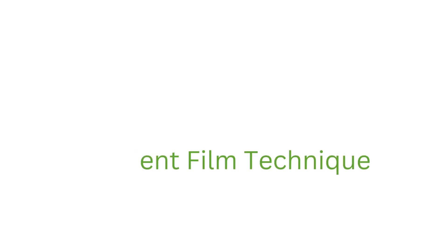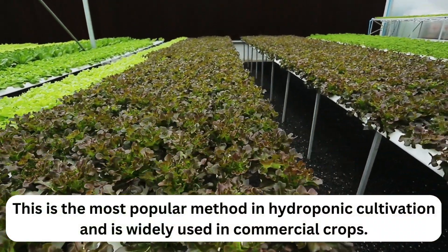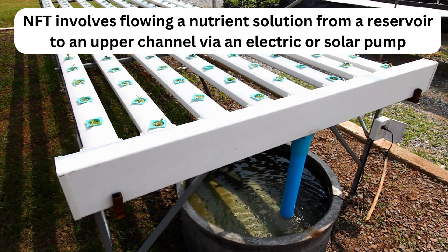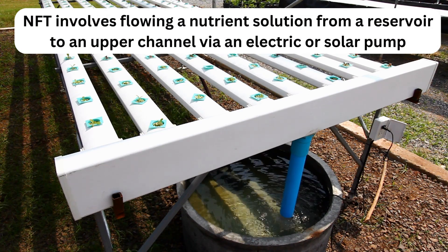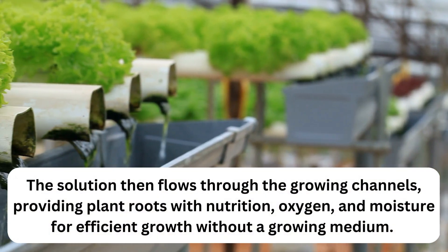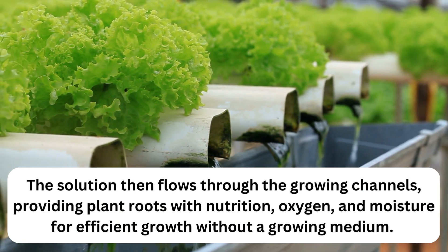NFT — Nutrient Film Technique — is the most popular method in hydroponic cultivation and is widely used in commercial crops. NFT involves flowing a nutrient solution from a reservoir to an upper channel via an electric or solar pump. The solution then flows through the growing channels, providing plant roots with nutrition, oxygen, and moisture for efficient growth without a growing medium.